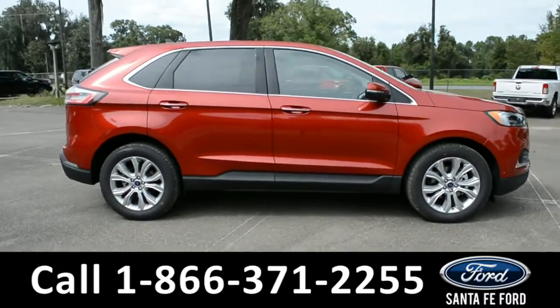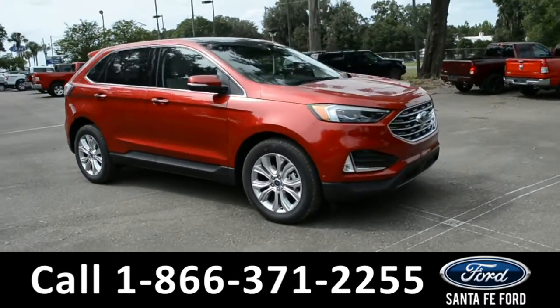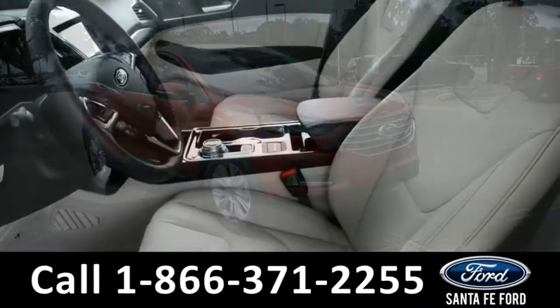For more information about this vehicle, give us a call at the number below or visit us at our website www.santafeford.com. Now we'll take a look at the interior.